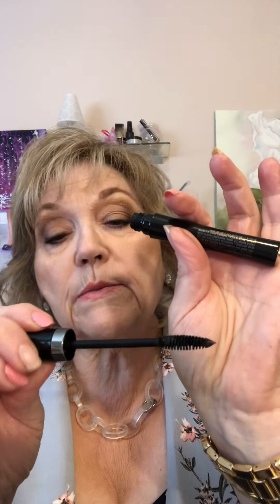Then we have the Ultimate Mascara, which is still beautiful. It has a more normal brush that most people are used to, but it gives you five times the volume, so it does its job too. It's very easy to wear and comes in black and black-brown.